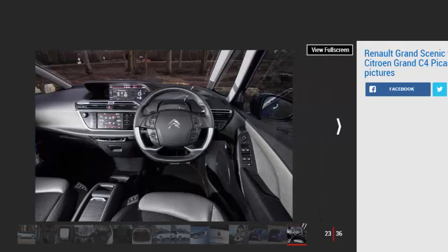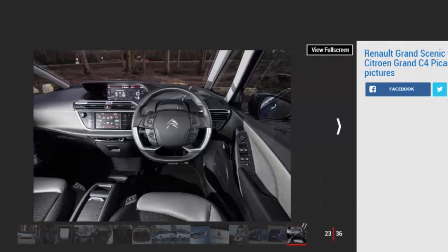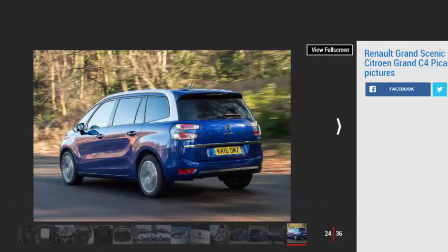All three middle seats offer ISOFIX child seat mountings, and they slide and fold individually, giving a good level of flexibility. The Grand C4 Picasso is also surprisingly spacious in the very back row. Of course, adults will still find it a little tight, but the seating position is better than in the Grand Scenic, with more head and legroom on offer.